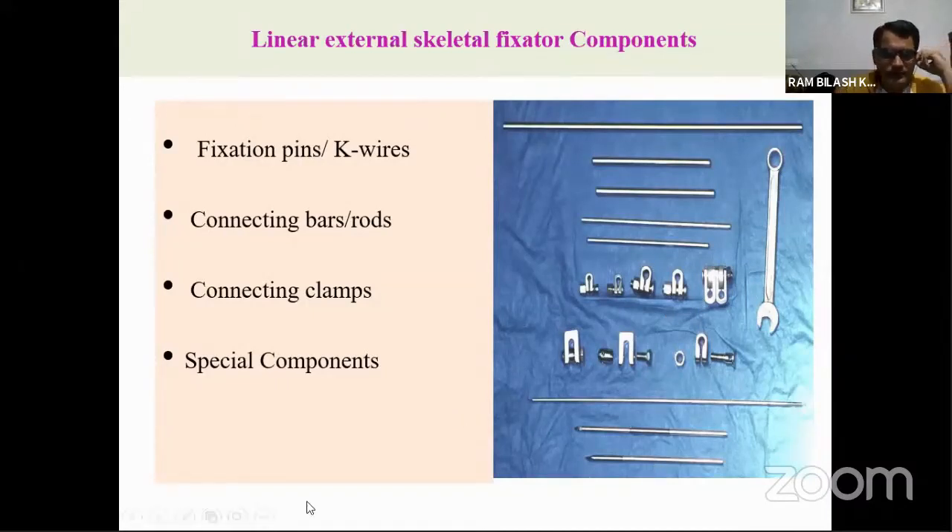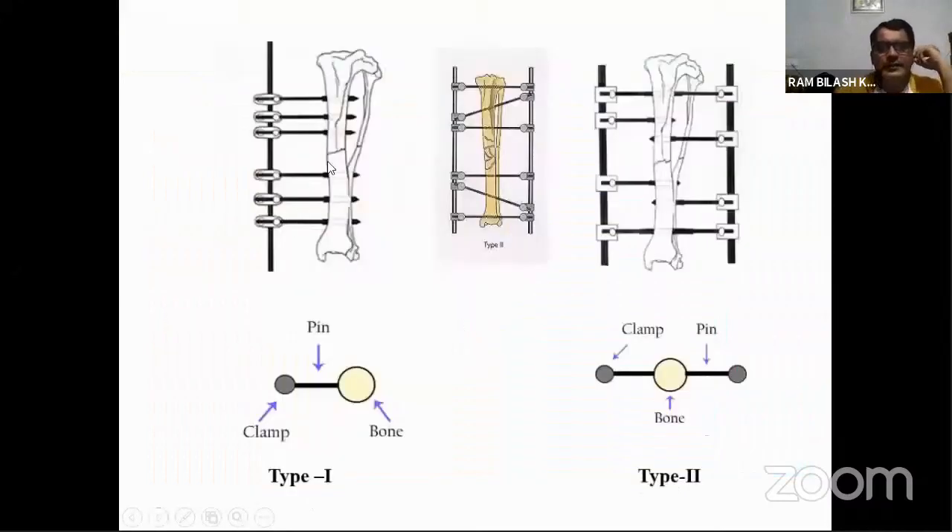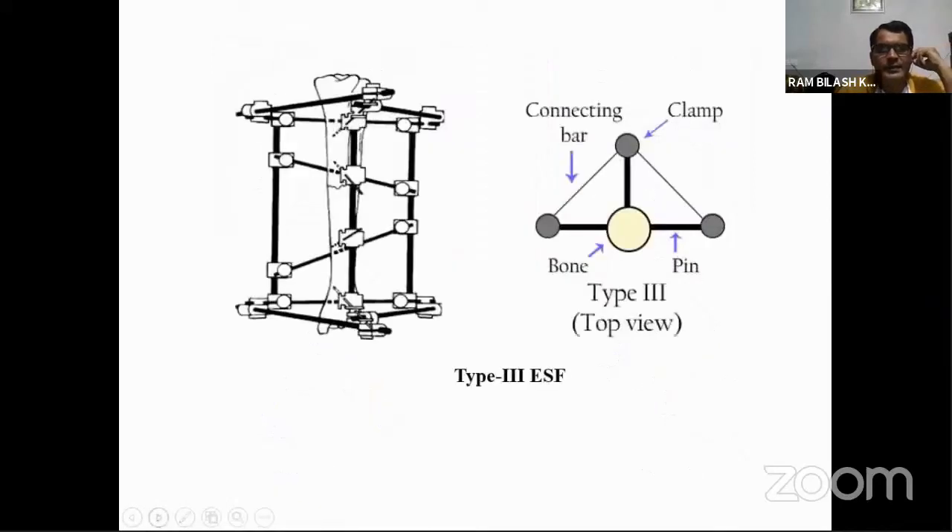In Type 1 linear external skeletal fixator, pins are placed in both proximal and distal fracture fragments, then fastened on the connecting bar using clamps, nuts, and bolts. If you use a connecting bar on one side only, that is unilateral. If you use both lateral and medial sides, that is bilateral linear external skeletal fixator. If you use from three sides, that is Type 3 or combination of Type 1 and Type 2.